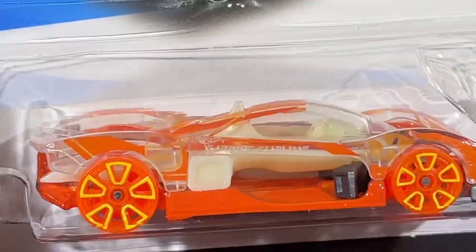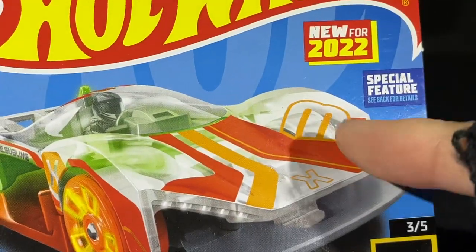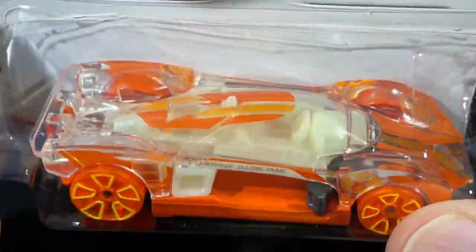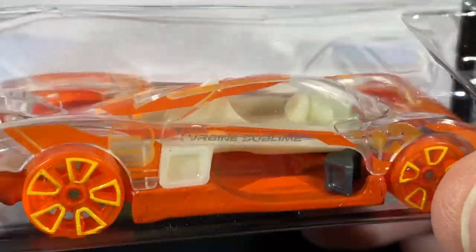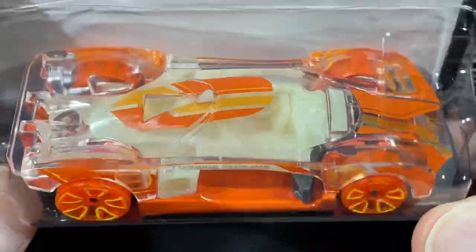This one actually came out earlier this year in a different color — I do have the Turbine Sublime in a different color — and it is a new casting for 2022. This is the second color for the year. Pretty cool X Racer series — it's a totally see-through body, all clear on top.